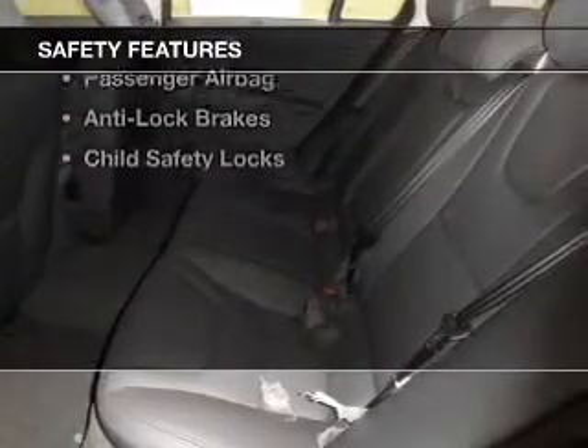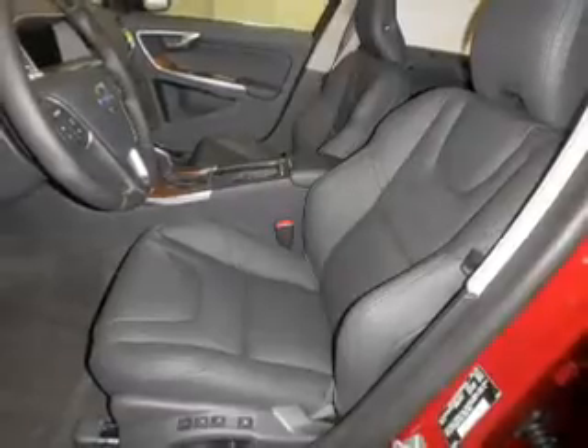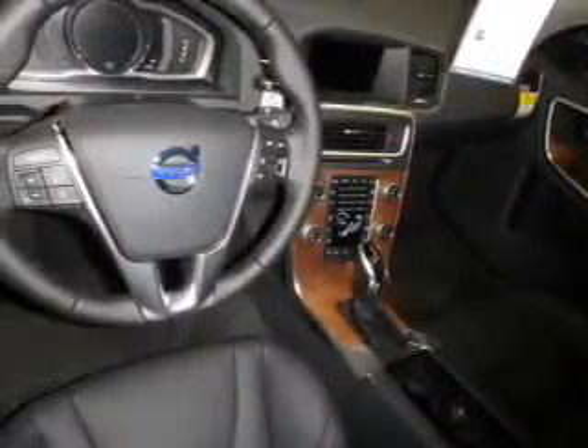Safety was made a priority with these features: curtain head airbags, side airbags, brake assist, traction control, parking sensors, stability control, a passenger airbag, anti-lock brakes, and child safety locks.